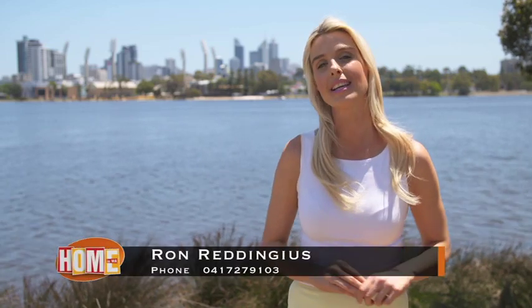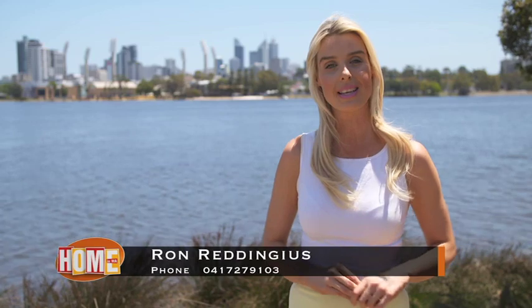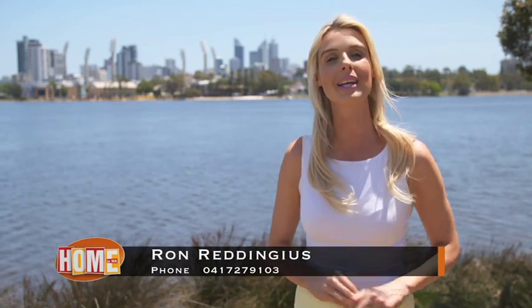That display home by Rare Constructions was stunning. Now remember, if you have a home-related business you'd like featured on the show, give our executive producer a call on 0417 279 103. We'll be back in a moment.